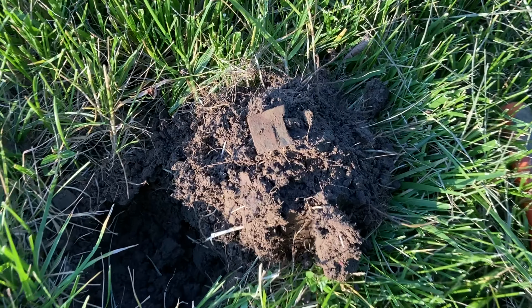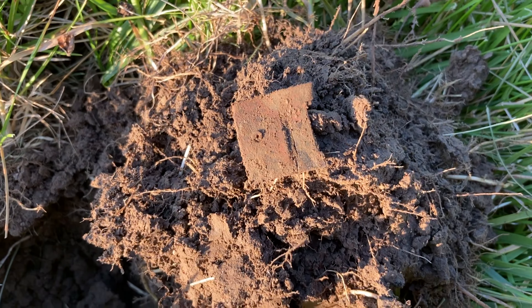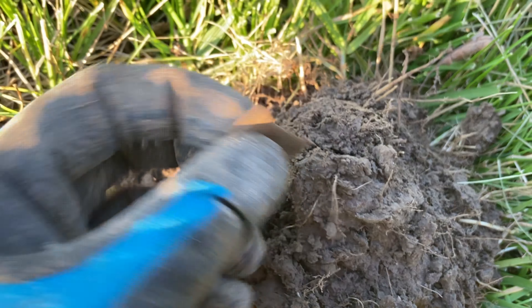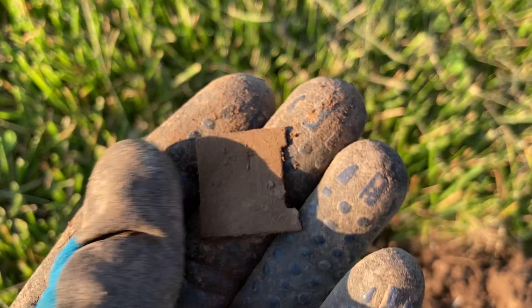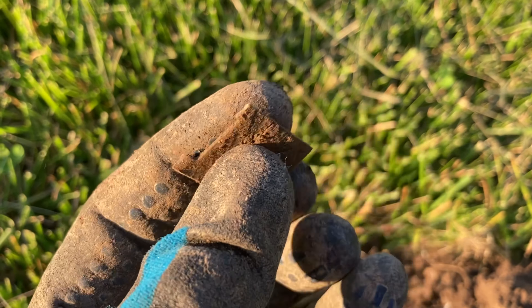I just got a little tiny sliver of a harmonica reed — a brass harmonica reed. It was pretty cool. I assume the rest of it is out here somewhere, but we'll put it away.